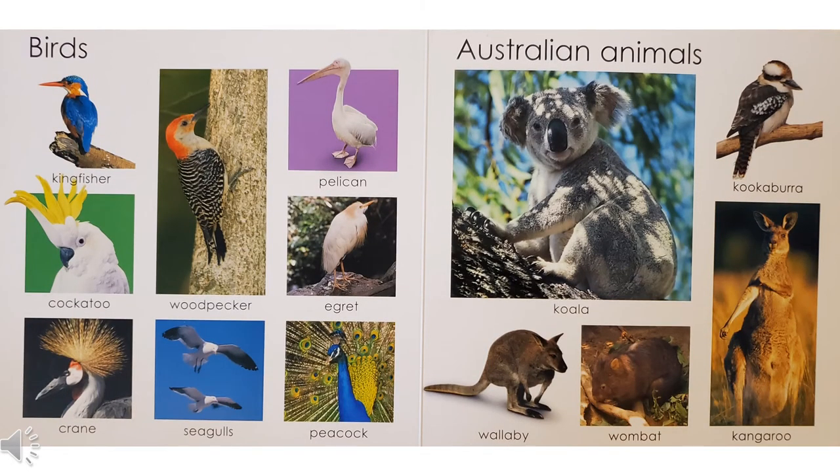Can you answer these bird questions? This bird uses its beak to poke holes in tree trunks to find bugs to eat — that's the woodpecker. The female of this bird is called a peahen — it's a peacock. This bird can talk — it's the cockatoo, the one with the yellow crest. This bird dives into the water to catch fish, then carries the fish in its large beak — that's the pelican.